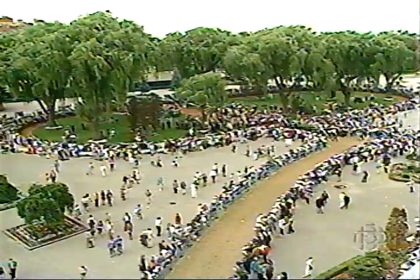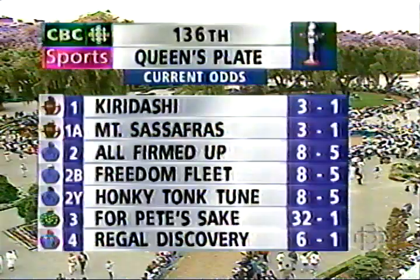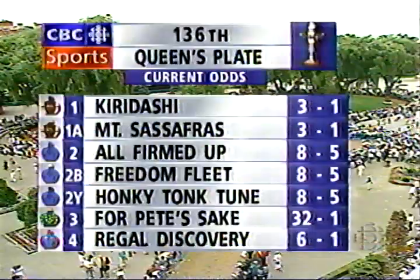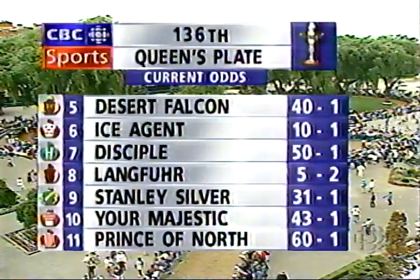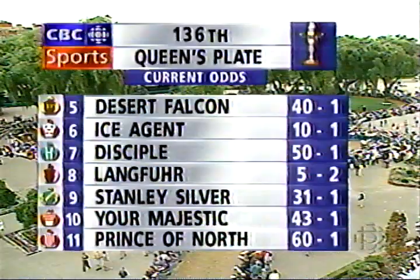As this field of 14 makes its way out onto the main track, let's update the odds. Eight to five on the Stronach entry — they're the favorite. The second choice is Langfuhr at 5-2, and Mount Sassafras continues to get money at 3-1. A lot of the other long shots — when you have a horse that's 8-5, some of these horses go to 50-1. Stanley Silver, a somewhat eccentric horse, is big odds, as is Prince of the North, the only maiden in the race.